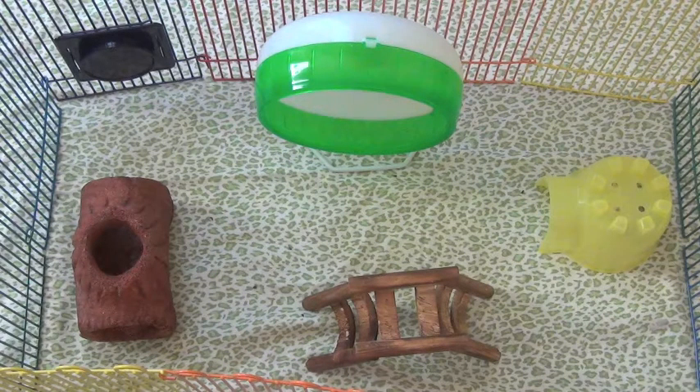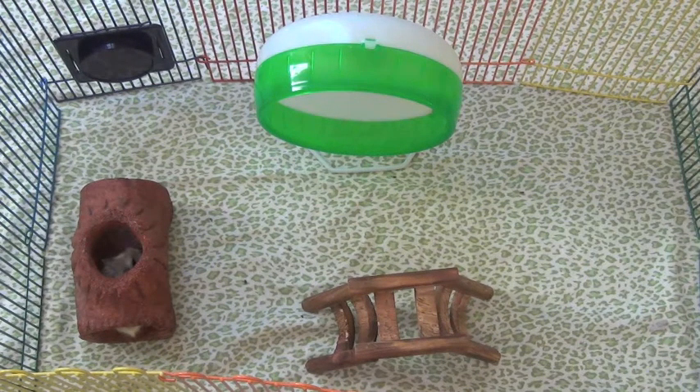After you have everything, the monthly costs are: bedding at about $12, food at about $10, and toys. It's normal that the initial cost is quite high, but after buying everything, your monthly cost is quite low. Thanks so much for watching — I hope this helps you understand how much it costs to care for a hamster. See you in my next video!